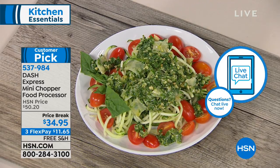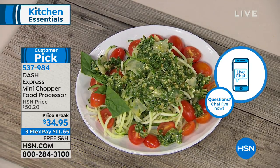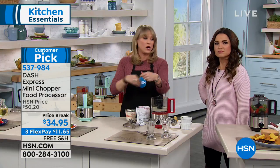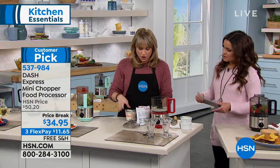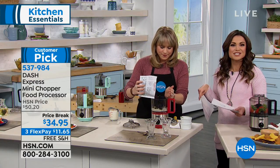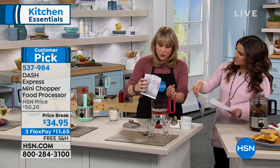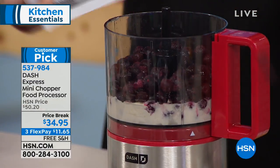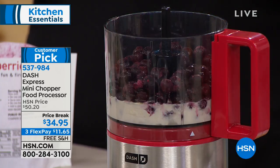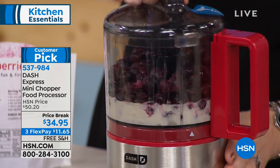How do you clean it? Everything except the motor is dishwasher safe. You can just rinse it and leave it on the counter — it's only 10 inches high and super cute. The capacity is two full cups, which is good for a family of one to four, maybe six, depending on how much prep work. It's perfect for most of us.